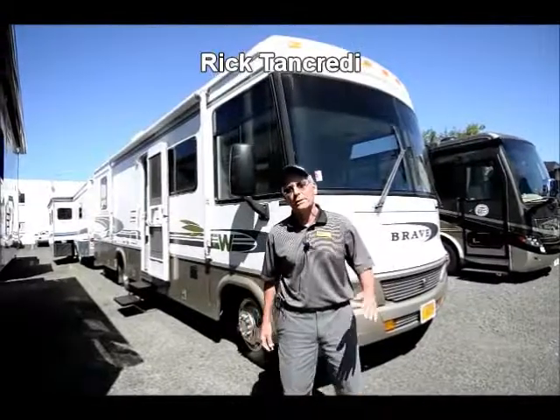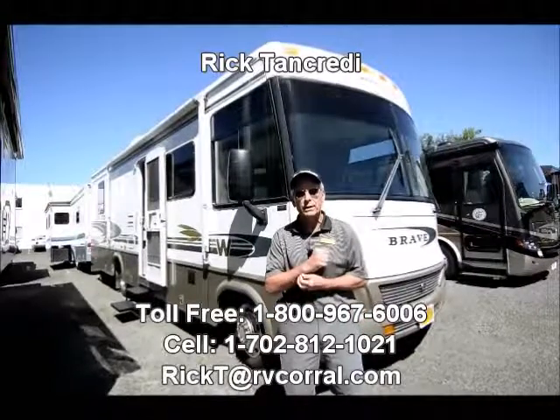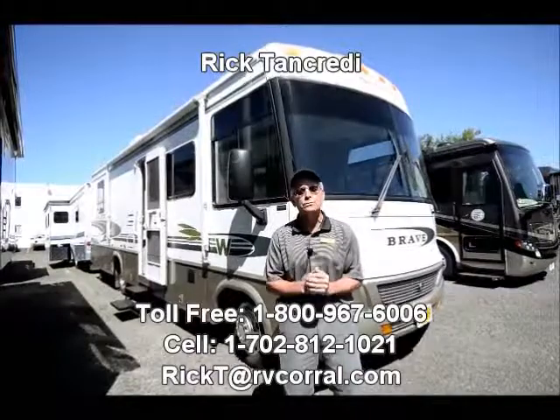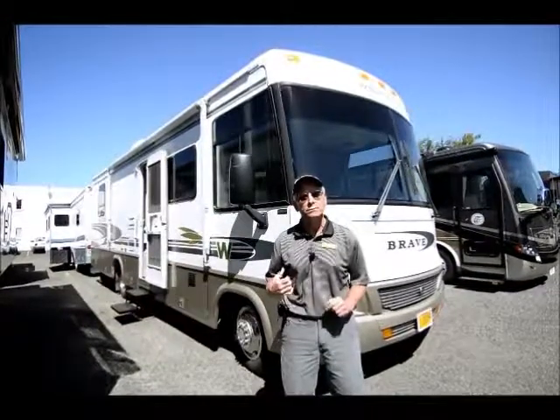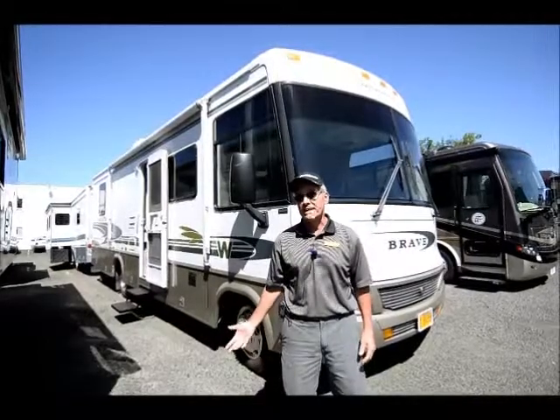Good morning, my name is Rick Tancredi and I'm here at the RV Corral in Eugene, Oregon on a beautiful summer day. I'm here to show you a 2002 Winnebago Brave that's recently come to us, a nice used motor home, 30 feet.